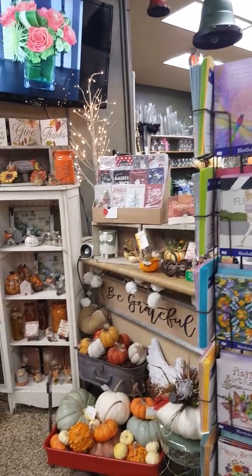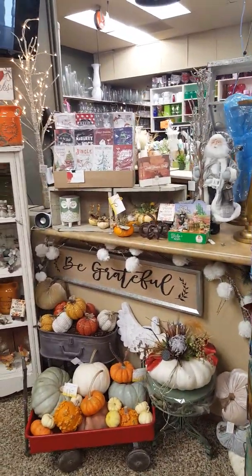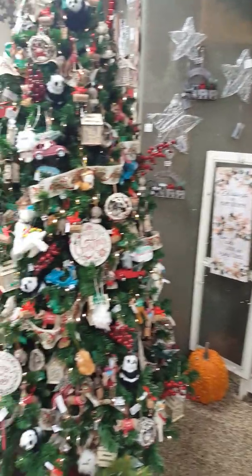And we still have some Thanksgiving stuff here, right here. We still have some Thanksgiving, but look at those.